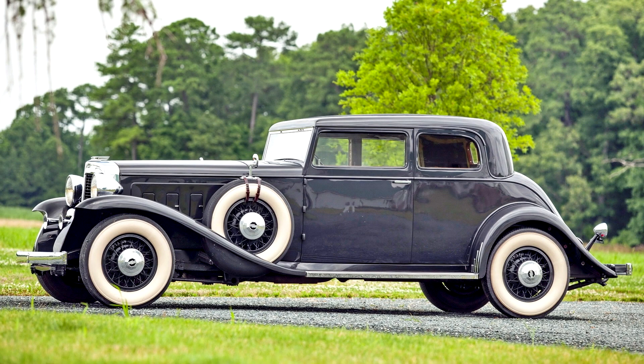Of the eight coachwork designs offered, one of the best proportioned is the Victoria Coupe, as evidenced here. Despite a length of more than 18 feet, the styling manages to make the car appear squat, sporting and muscular.